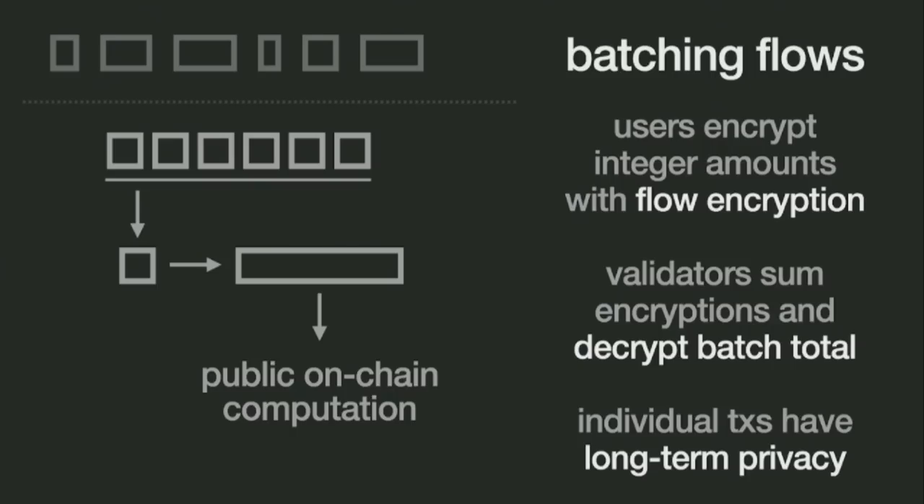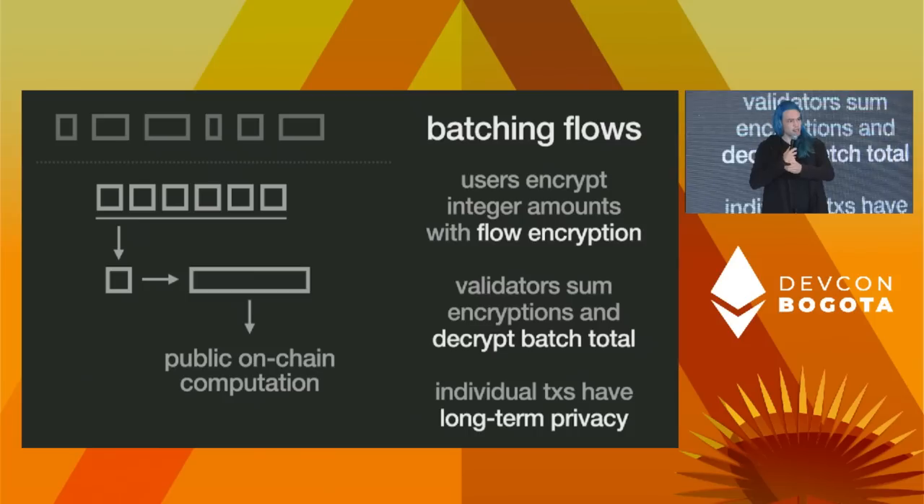The other strategy — more interesting and cool — is batching flows. Since we're already processing contract state in batches, it would be nice to batch up flows. We do this using a construction we're calling flow encryption, which is effectively additively homomorphic threshold encryption with end-to-end verifiability. Each individual user, with their distinct contribution to the flow, can encrypt an integer amount, include that in their transaction, and the validators can sum up those encryptions and decrypt only a batch total. That batch total is then used as input to public on-chain computation, while providing long-term privacy for individual transactions — as long as the batch sizes are large enough. For example, in a delegated proof-of-stake system, validator weights change each epoch by summing all delegations and undelegations and revealing only the net change.